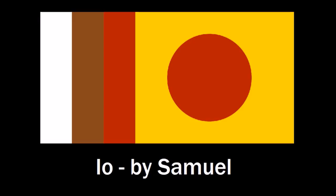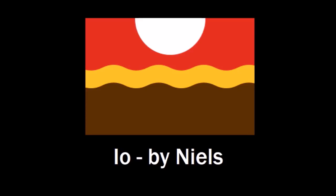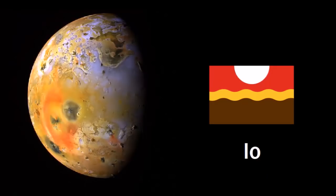I also got another Io flag that I like just a little bit more. This one by Niels is my favorite Io flag. I just love the layout — he uses the same colors pretty much, but the layout is so symmetrical yet weird, with the wavy stripe representing magma flows, and the white half disc in the sky representing Jupiter in the sky of Io. I just love the design — it's a great design.